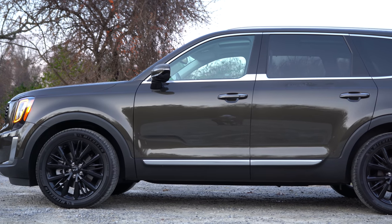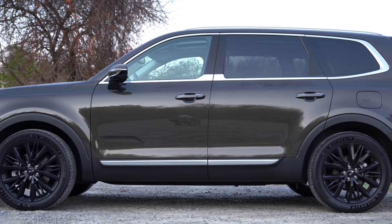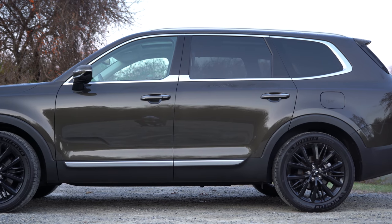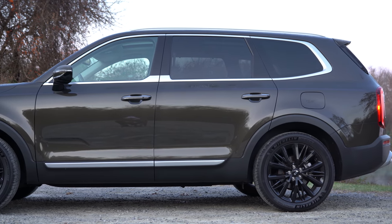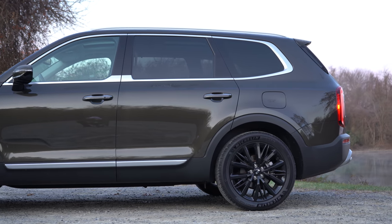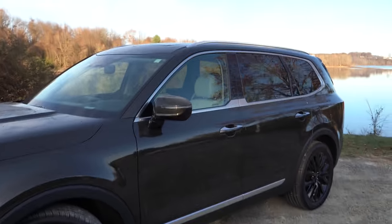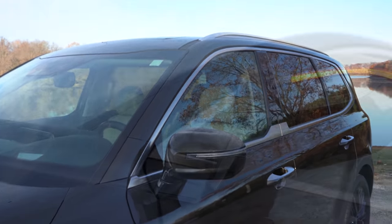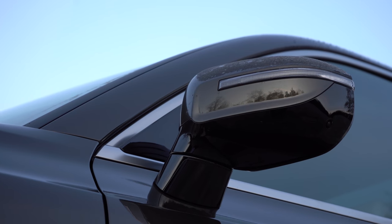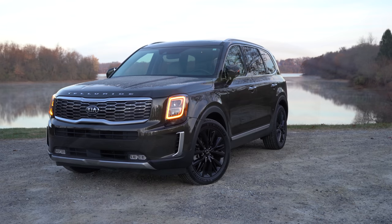Making our way to the side — low-profile roof rails will be found on the S trim level and up, with a silver finish on the S or EX and a satin chrome finish on the SX. Rear privacy glass comes standard on all trim levels. Chrome window surrounds on the LX and EX; satin chrome window surrounds on the S and SX. Body-colored heated side mirrors with LED integrated turn signals come standard on all trim levels, and the EX and SX get power-folding mirrors.